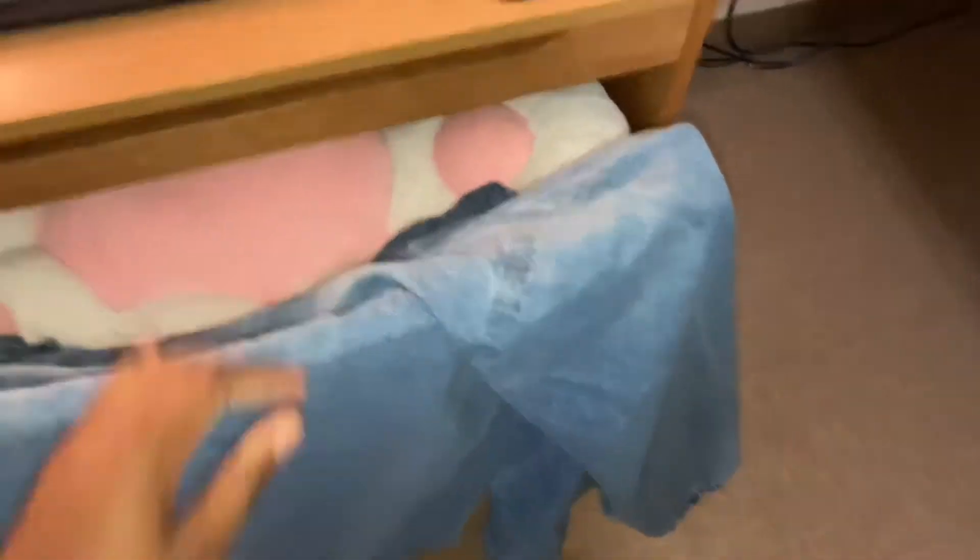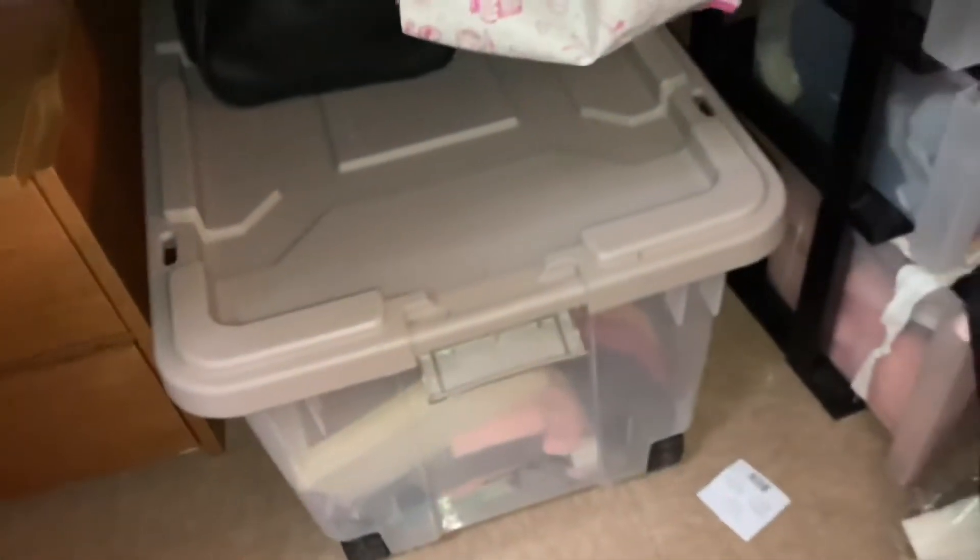It's a rocking chair for some reason, so that sucks. Then I got a lot of storage underneath my bed, so I could unpack my clothes and put them in these drawers, or I could just leave them in there — it doesn't really matter.